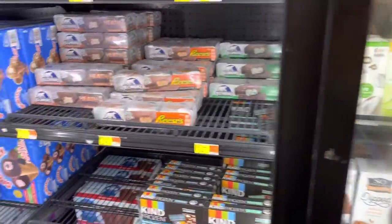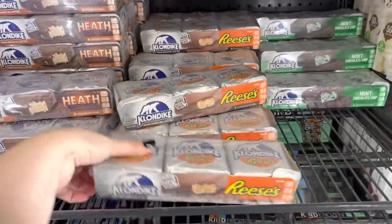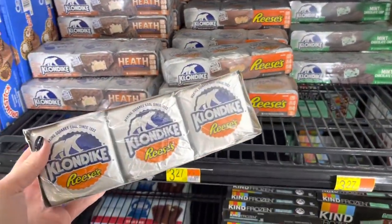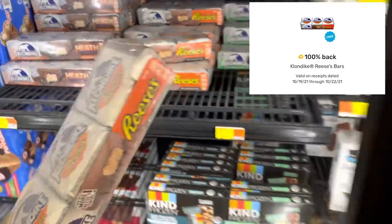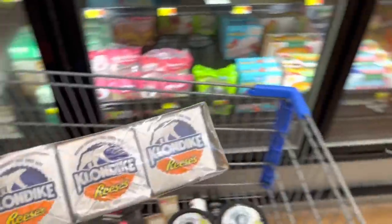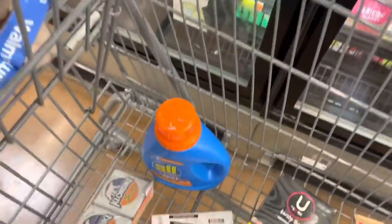This is one of my favorite deals this week on the Klondike Reese's bars. They're priced at $3.27. We have a freebie offer on Fetch Rewards — it might vary by account, so just check and see if you have it — but we're going to submit for 100% points back on this, making it totally free.